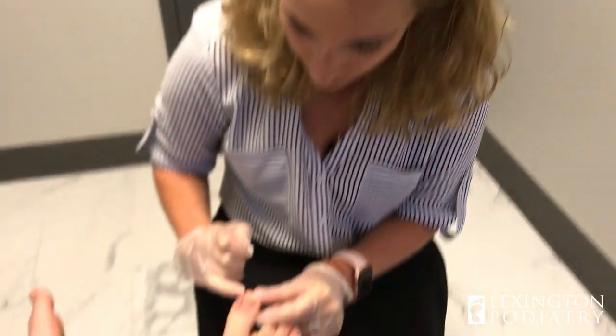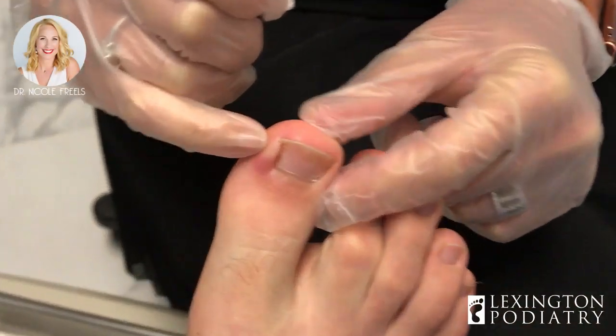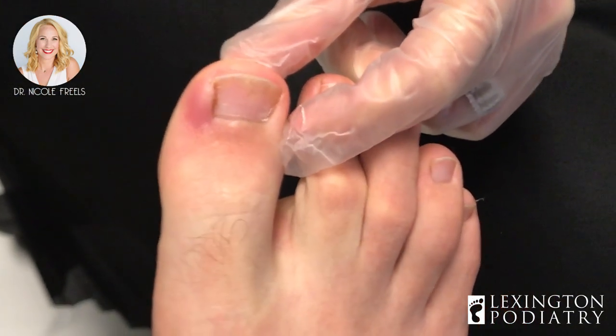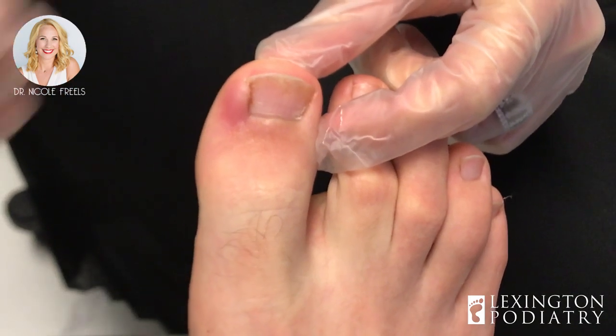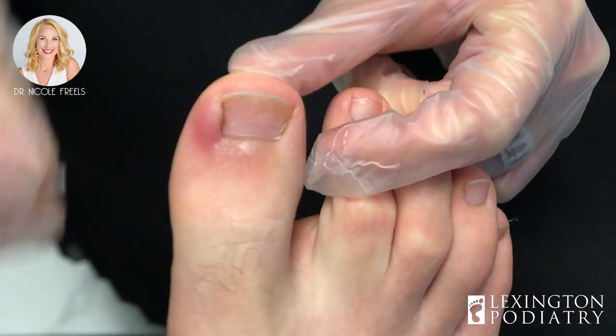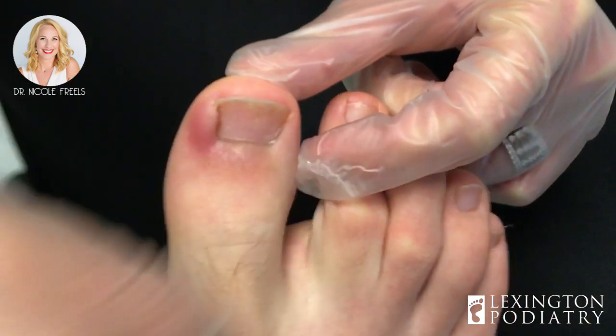How long did you say this had been here? A month. You can see all the swelling and redness in there, and honestly if you would have let it go a little longer it probably would have gotten infected. So it's best that you did come in. He's also having pain on this side, so we are going to remove both little edges under there after we get it nice and numb.